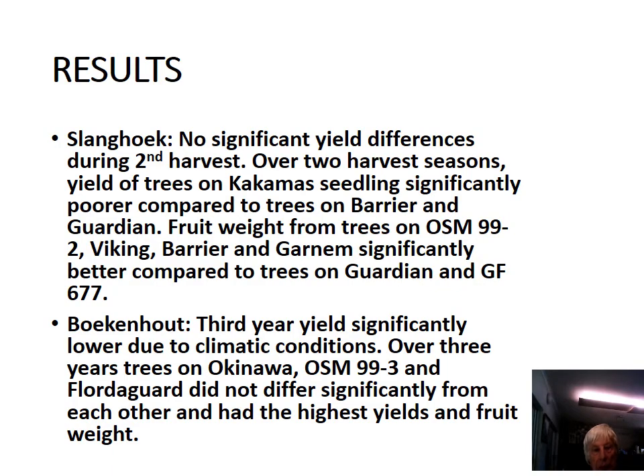At Slanghoek, there were no significant yield differences during the second harvest. But over two seasons, the yield of trees on Kalkuma seedling was significantly poorer compared to trees on Barrier and Guardian.